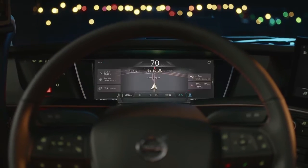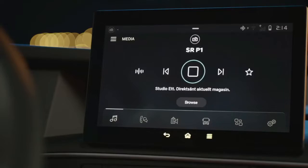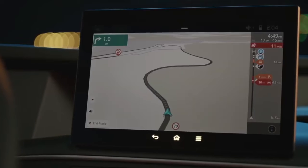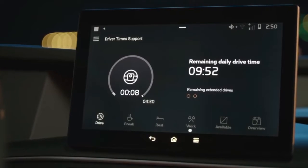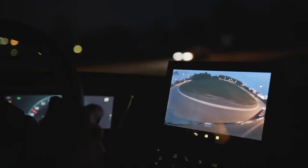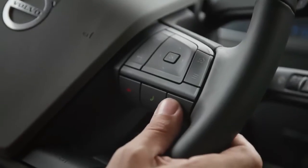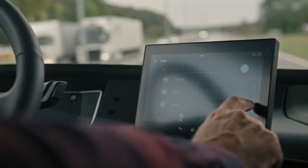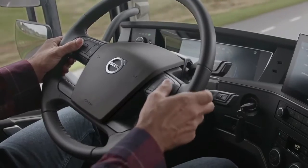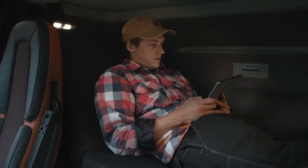depending on the driving situation and which information you wish to display. Our state of the art side display provides infotainment, navigation, transport information and camera monitoring, including the new passenger corner camera. The side display is set within easy reach of the driver and can be controlled through the voice recognition system, the touch screen or by using the intuitively positioned buttons on the steering wheel.